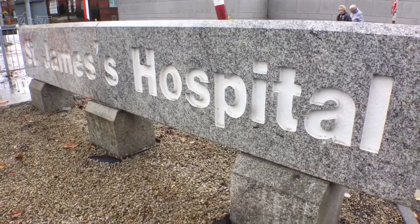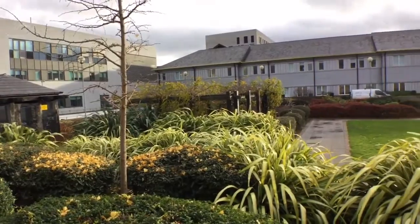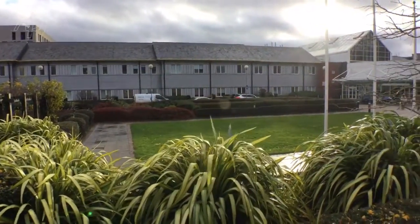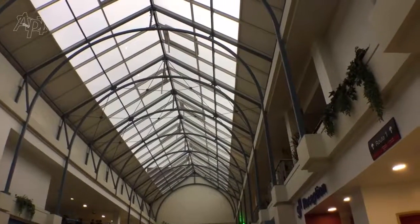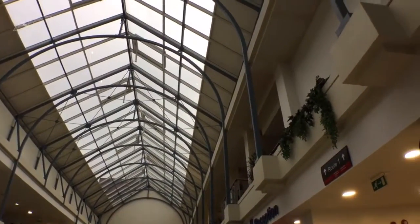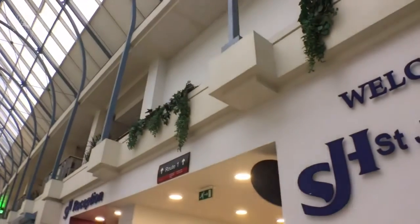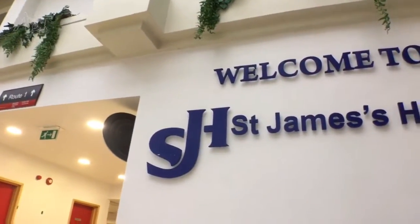St. James Hospital Dublin is the largest teaching hospital in Ireland with a complement of over 1,000 inpatient beds. The hospital board invited qualified companies to review the pneumatic tube system and develop a site-wide strategy for future expansion. Advanced Pneumatic Technology Limited was selected as the winning bidder.